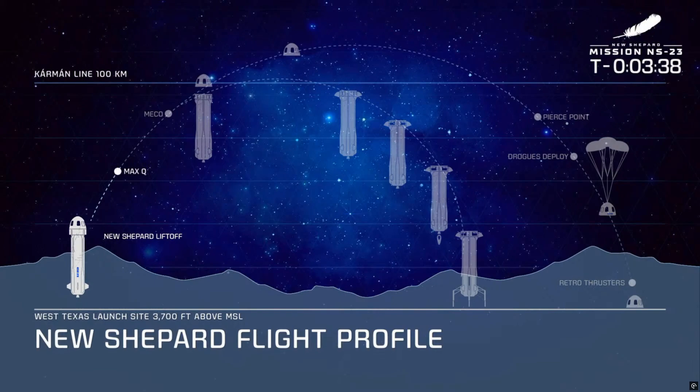New Shepard will throttle back the engine as it passes through max Q. After about two minutes, the BE-3 engine shuts down and we reach MECO, our main engine cutoff. At this moment, the payloads on board will begin to measure microgravity.